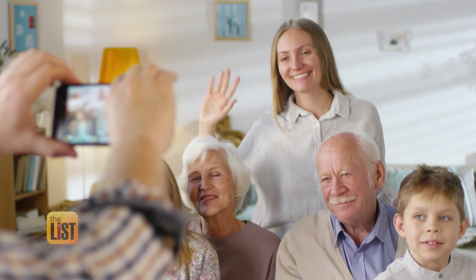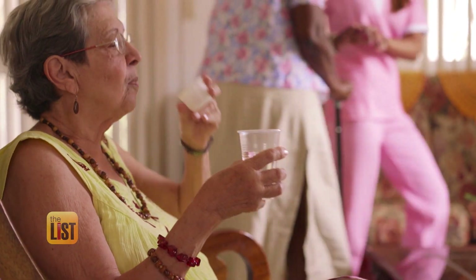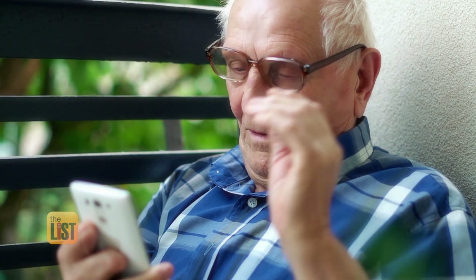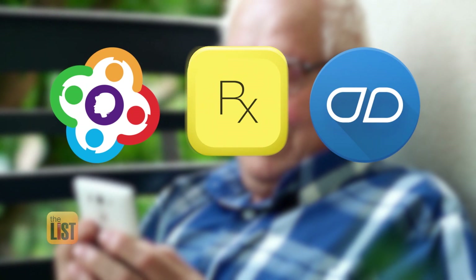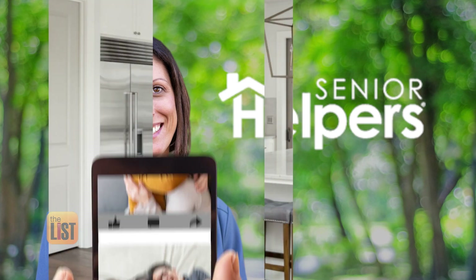We rely on all kinds of technology, so why not use it to help our senior loved ones? There's so much support out there for seniors and their families. We're going to break down three apps that focus on the well-being of seniors. We turn to owner of Senior Helpers, Tiffany Phelan.